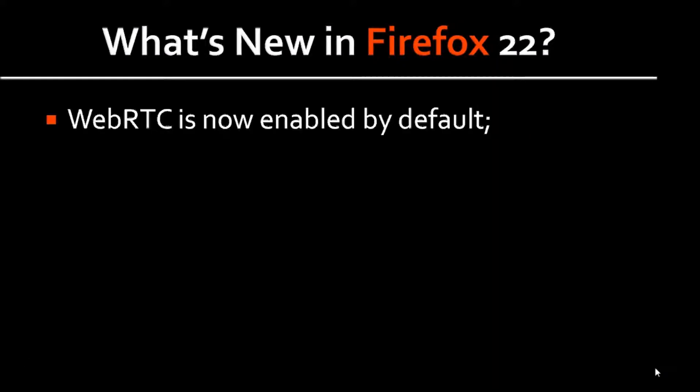First off, WebRTC, or Web Real-Time Communication, is now enabled by default. In layman's terms, what this means is that it facilitates effective browser-to-browser communication via audio, video, and data without the need for plug-ins.